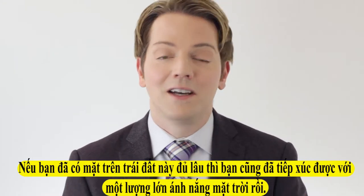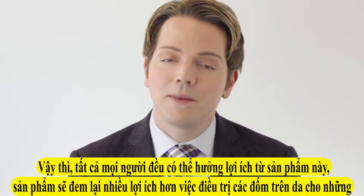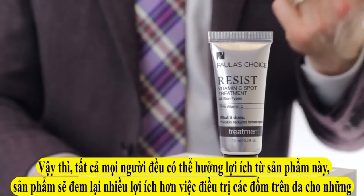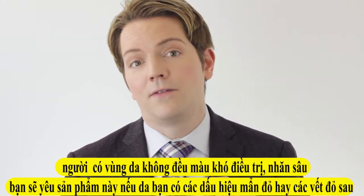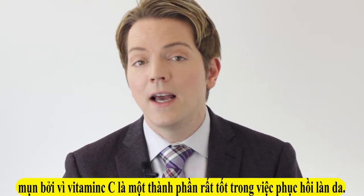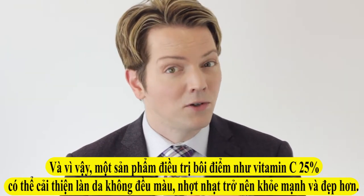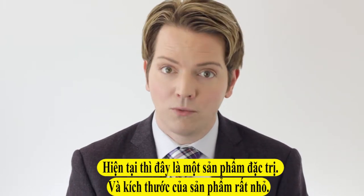If you've been on this earth long enough, you've gotten a good amount of sun exposure. So everyone could benefit from this product, but it is really more of a targeted spot treatment for those who have stubborn discolorations, deeper lines, or — and you're going to love this if you break out — red marks from acne, because vitamin C is a very healing ingredient. A topical spot treatment like this with 25% vitamin C can actually help encourage skin's healing process as well.